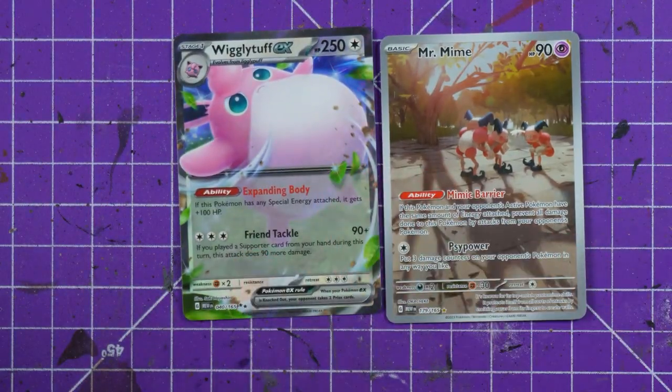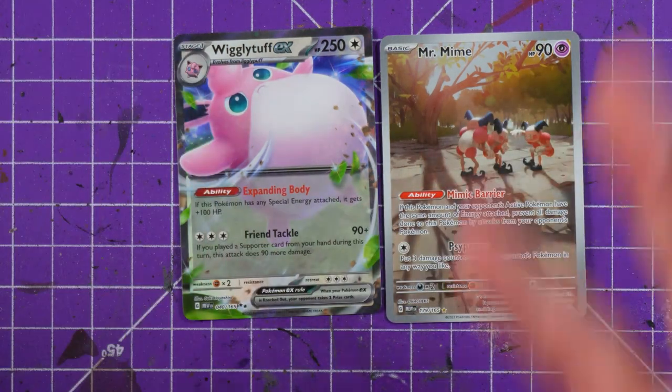But yeah, first pack had the winning cards — Mr. Mime and a Wigglytuff for the win! Let me know your favorite cards below and I'll see you next time. Cheers for watching!